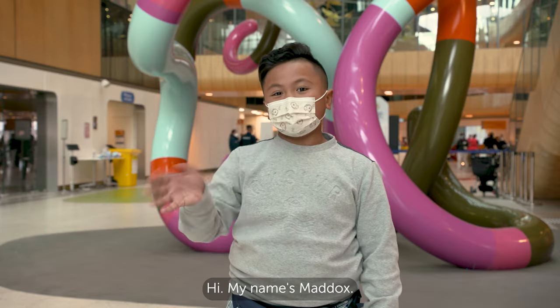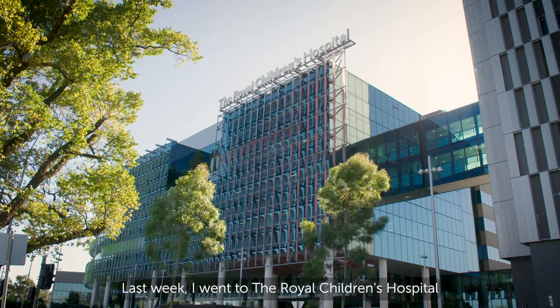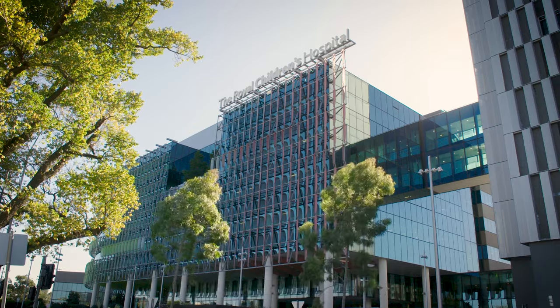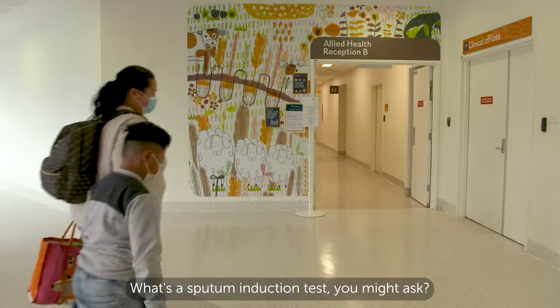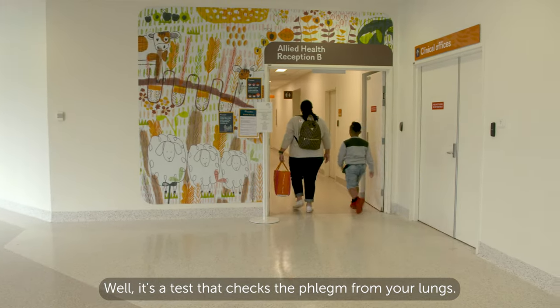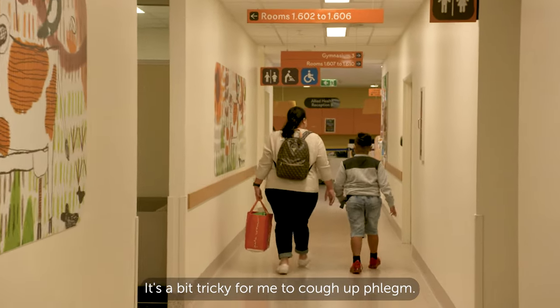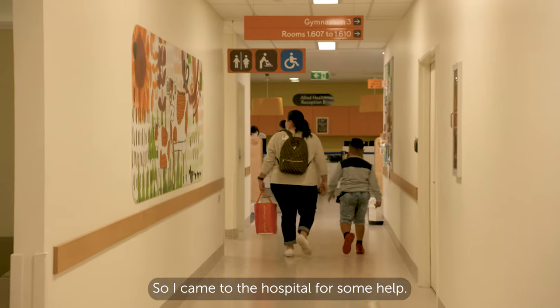Hi, my name's Maddox. Last week I went to the Royal Children's Hospital to have a sputum induction test. What's a sputum induction test, you might ask? Well, it's a test that checks the phlegm from your lungs. It's a bit tricky for me to cough up phlegm, so I came to the hospital for some help.